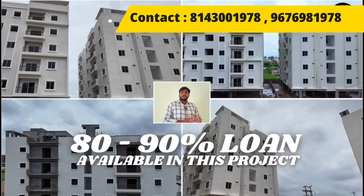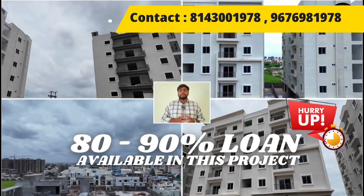In this project, we have an 80 to 90% loan option available from all leading banks.